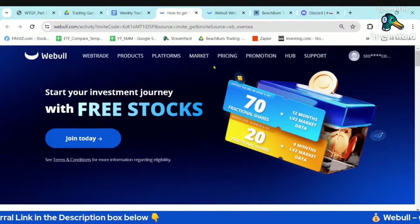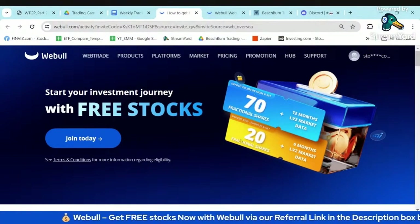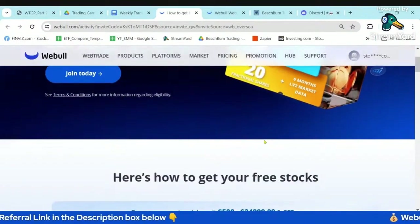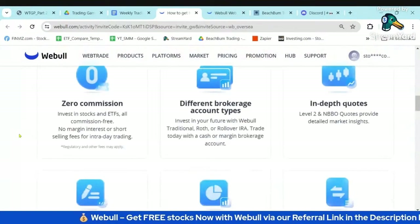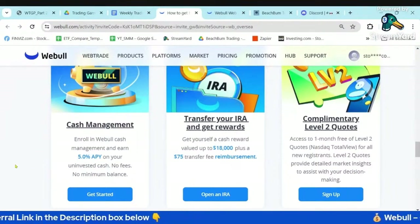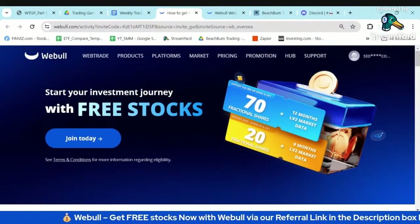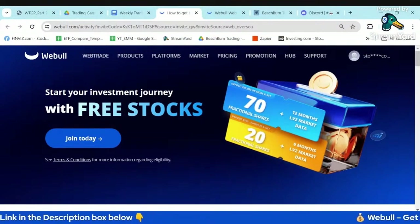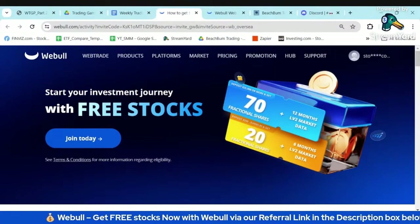Just a quick reminder: if you're not already using Webull, you can still get up to 70 free fractional shares of stocks by opening and funding an account with at least $25,000. Anything under $25,000, you can get up to 20 fractional shares. They're also still offering their 5% interest on uninvested cash in your cash account, which is currently above the bond rate. We use Webull for our market analysis, due diligence, and the majority of our trading. If you use our affiliate link in the description box below, we would appreciate it, and you'll also help support our BeachBump Trading community.